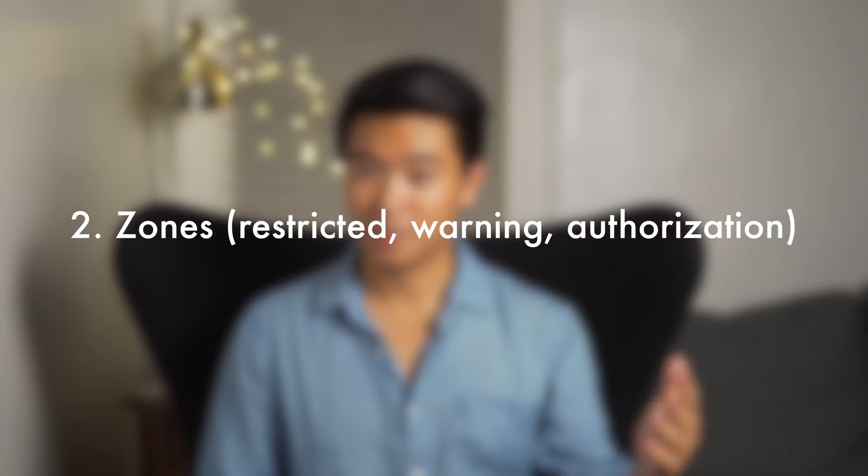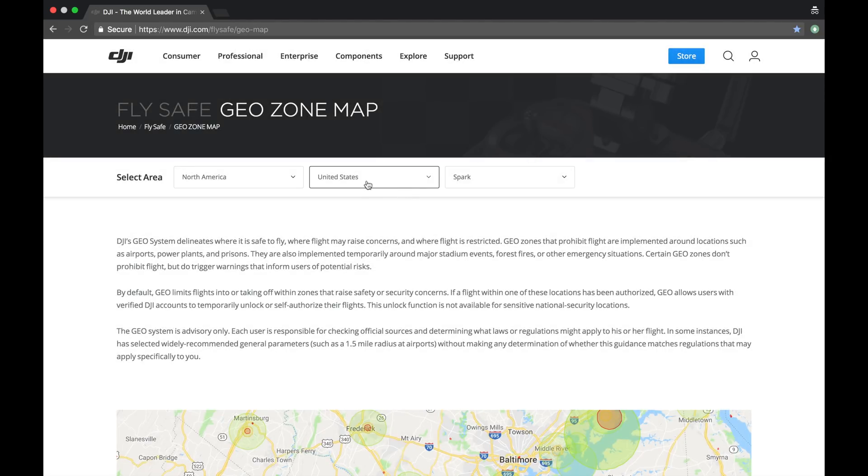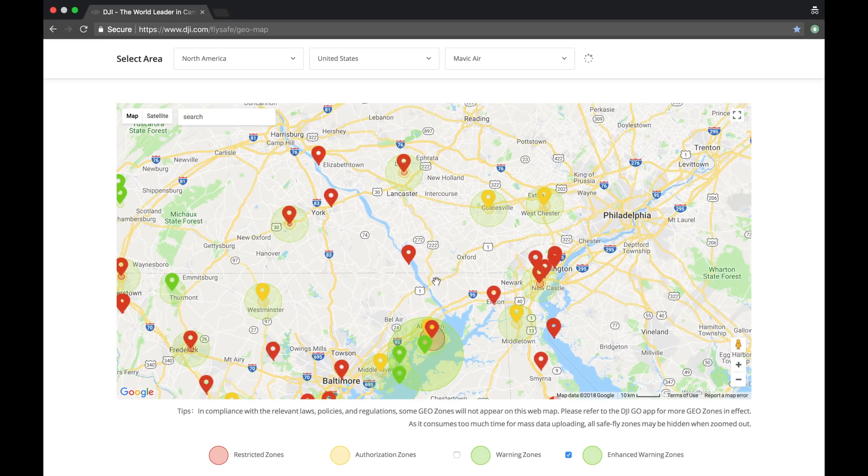Number 2: zones. If you live in the United States, the FAA has 3 types of zones all across the US: restricted zones, warning zones, and authorization zones. DJI has synced up with all of the FAA's zones. Basically, if you're in a restricted zone — like around an airport or a prison — you can't take off, period, no matter what. If you're in an authorization zone or a warning zone, you'll have to go through a couple of steps to unlock that zone in order to take off.